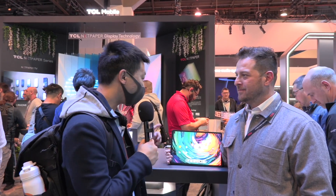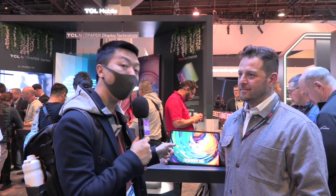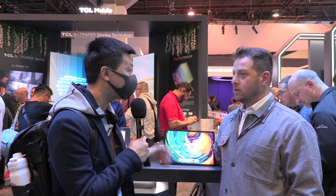Hey, this is Alex at CES 2024. We are with Rob at TCL's booth. We're going to take a more in-depth look at the new Next Paper that they just announced. So Rob, what can you tell us about this new kind of screen display?